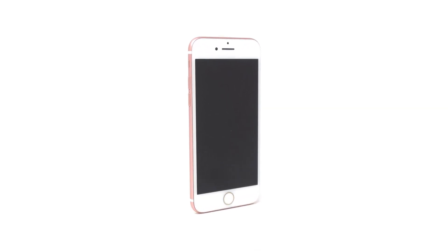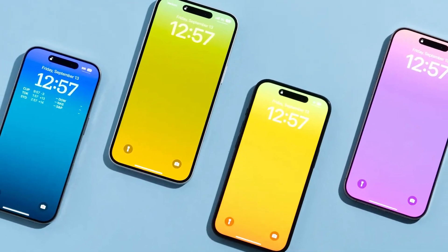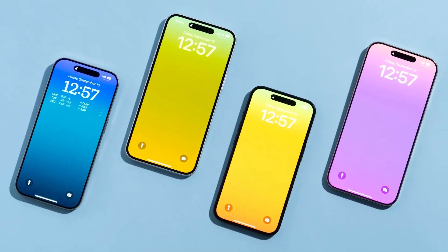I'll guide you through clear and practical solutions, from quick fixes to advanced troubleshooting, to get your iPhone back up and running. The first thing to try is a force restart, also known as a hard reset.